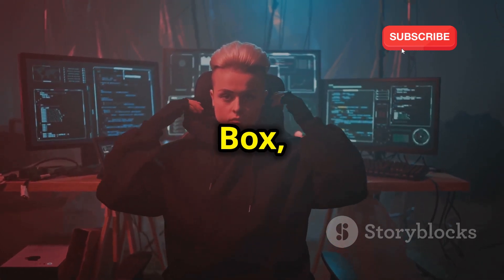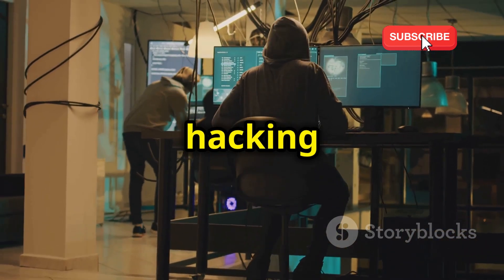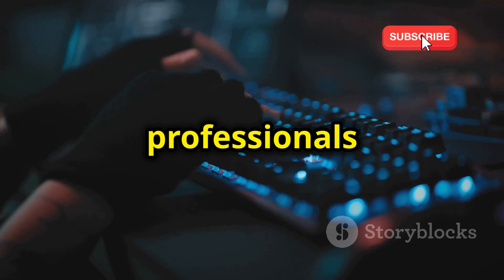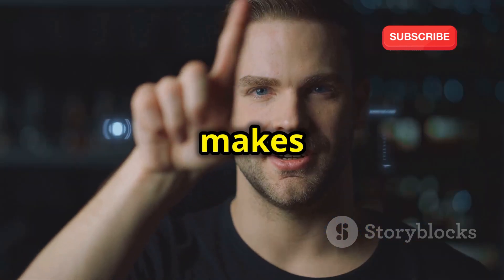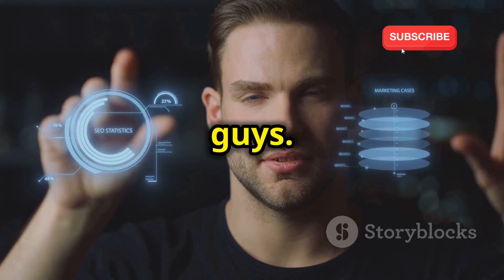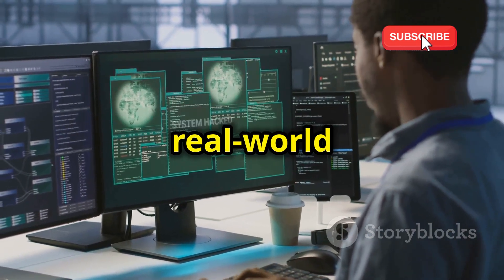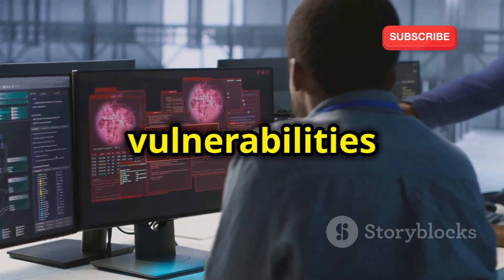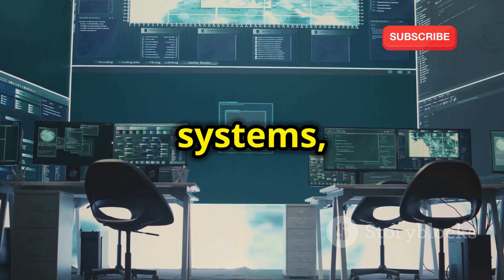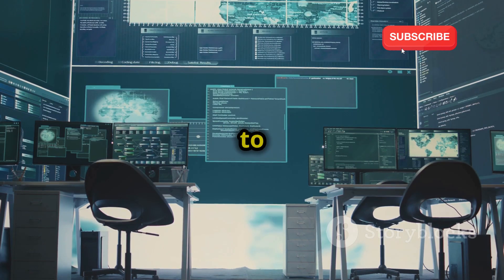First up, we have Hack the Box, and this platform is an absolute classic in the ethical hacking world. It's like the go-to place for both beginners and seasoned professionals to put their skills to the test. What makes Hack the Box so special is all about those virtual machines — they have tons of these machines, each one designed to mimic a real-world system, complete with its own vulnerabilities just waiting to be discovered. You'll need to use your knowledge of networking, operating systems, and various hacking techniques to find those weaknesses and exploit them to gain access.